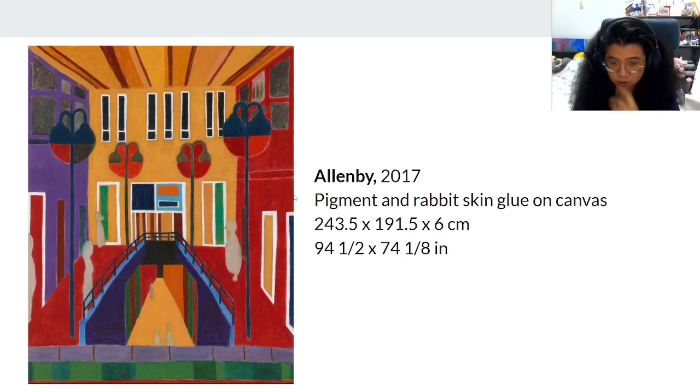Here we have the Allen Bee, which is part of his Storefront series. The view is from a window. The colors contrast well — like the purple and the yellow — and the figures in the painting are not depicted prominently, focusing mostly on the landscape.